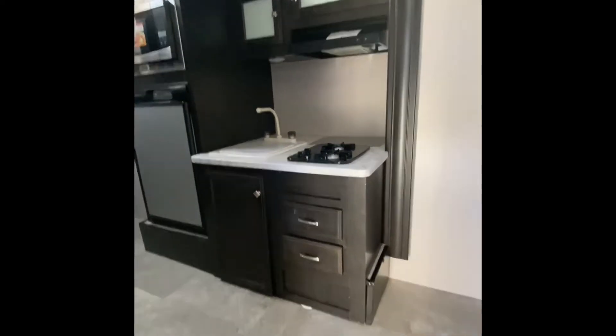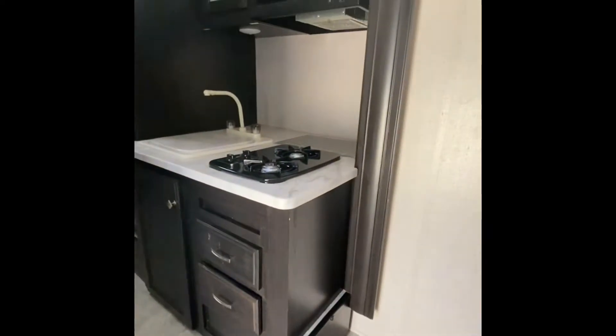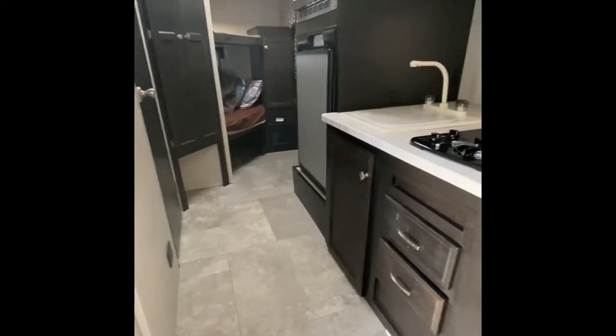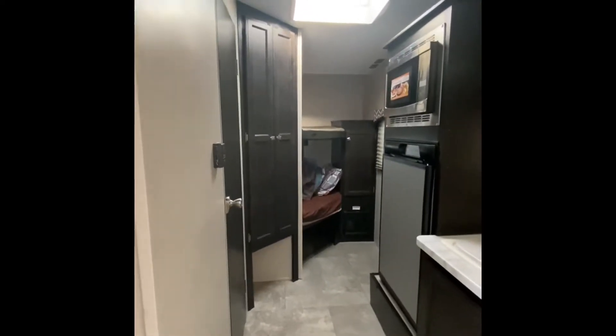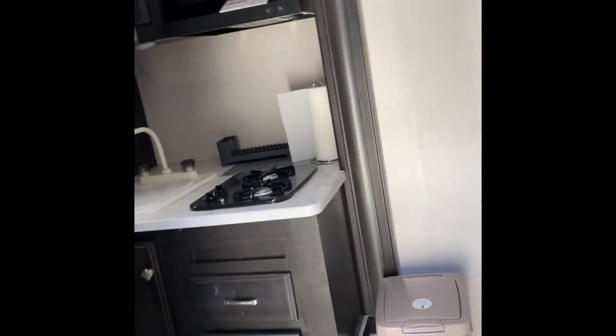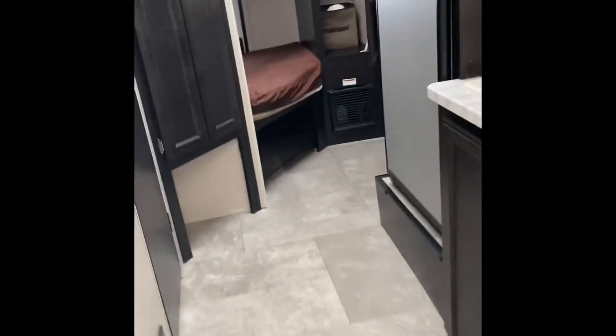There it is — it's more spacious now. You can see the difference in the walkway going to the bunk bed area. This is the kitchen, and over there is the bunk bed.